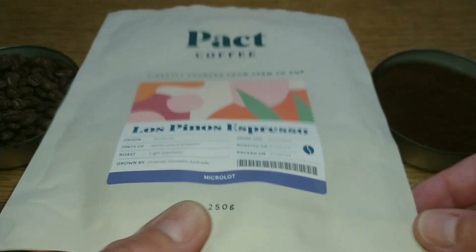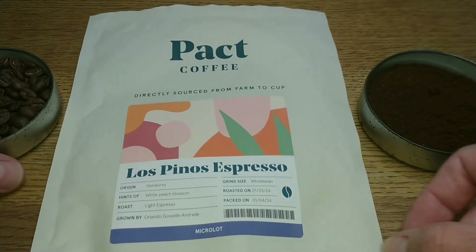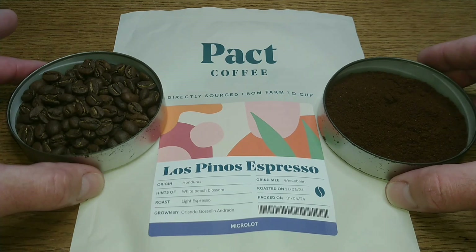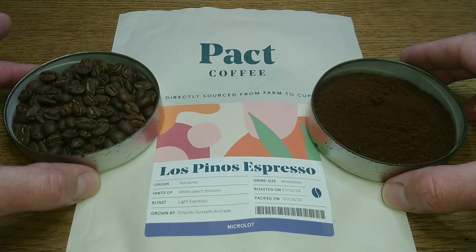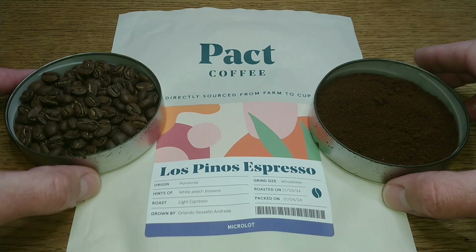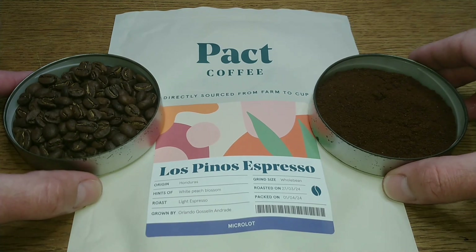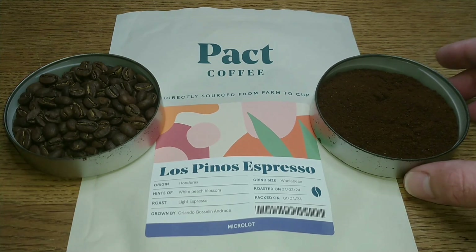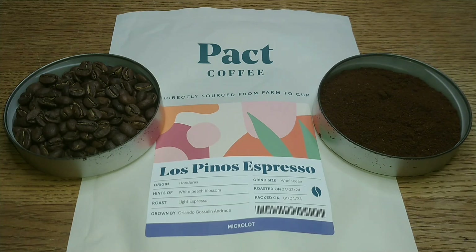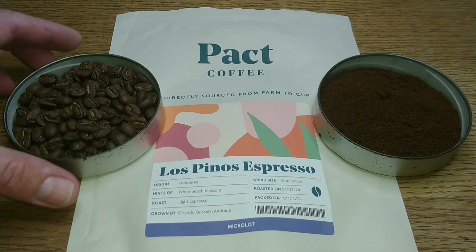That's it for the pack. They do give you a bit more of a description if you go on the website. I'm not entirely sure if this coffee is still available because when I searched for it after receiving it I couldn't find it, so hopefully it's still there. They give a bit more description on the website. Let's take a look at the beans.